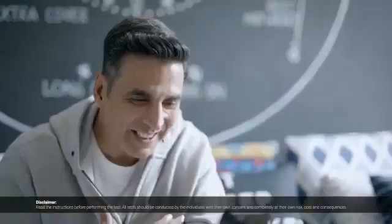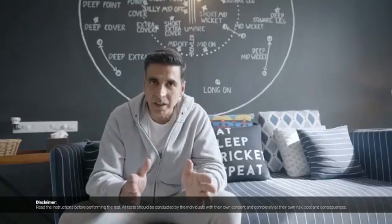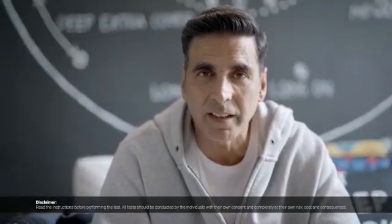Put on your mask. CoviSelf — please test yourself by yourself. Use the MyLab CoviSelf app to report test results. Positive or negative, if there are symptoms, please consult with the doctor. Home testing by rapid antigen testers is advised for symptomatic individuals and immediate contacts of confirmed positive cases.